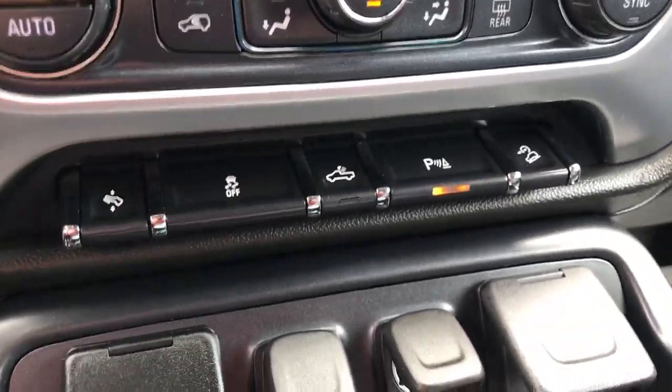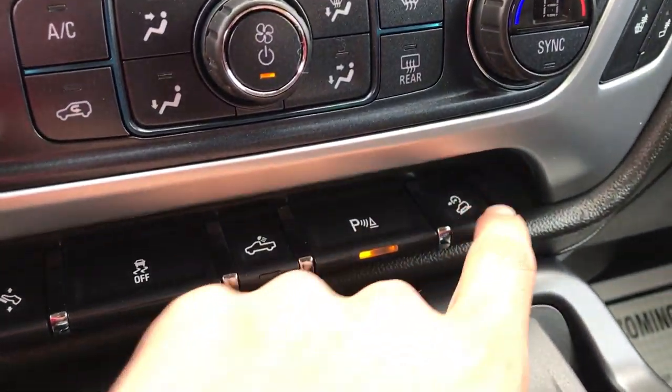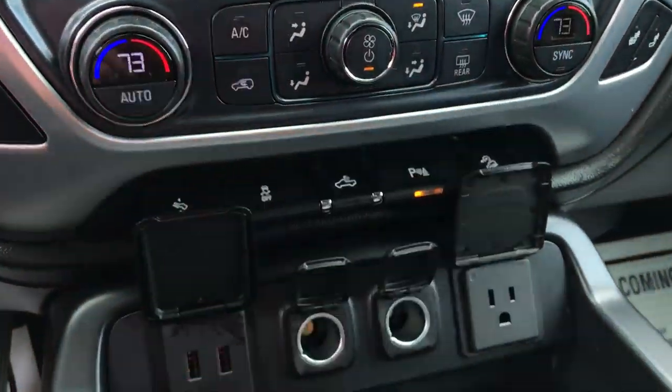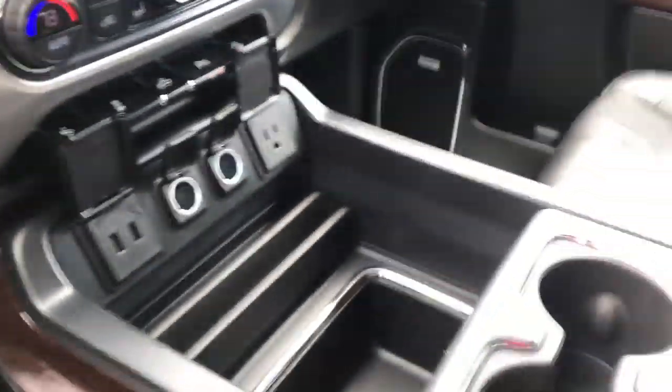Got a few extra toys down here. You got your power adjustable pedals, your traction control, your bed lights, parking sensors, as well as hill descent control. This truck does have the Z71 off-road package. You also got tons of different ways to charge all your stuff — got two USBs, two cigarette lighter plugs, and a regular household style outlet.